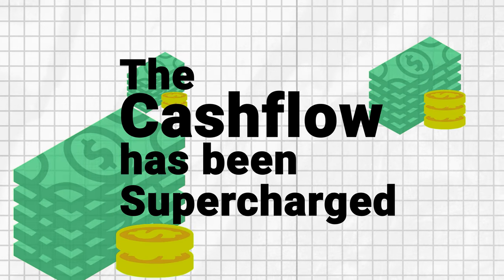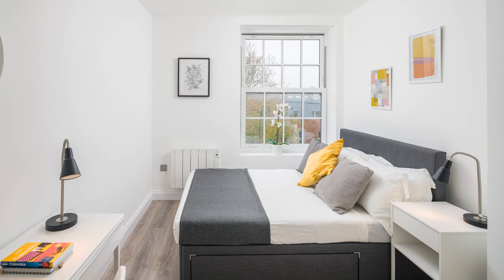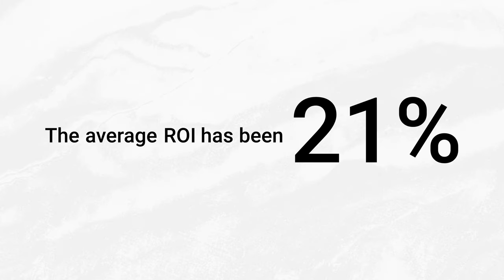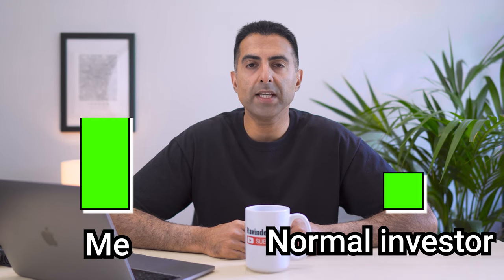The cash flow has been supercharged because I'm now renting out a two-bedroom flat and not a one-bedroom flat. The average return on investment has been 21% — that's nearly three times the return a normal investor would be earning based on investing the traditional way and the way I used to invest.